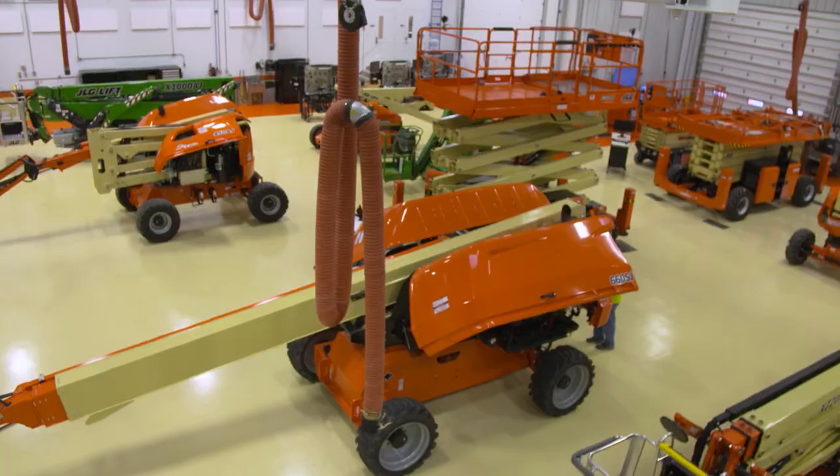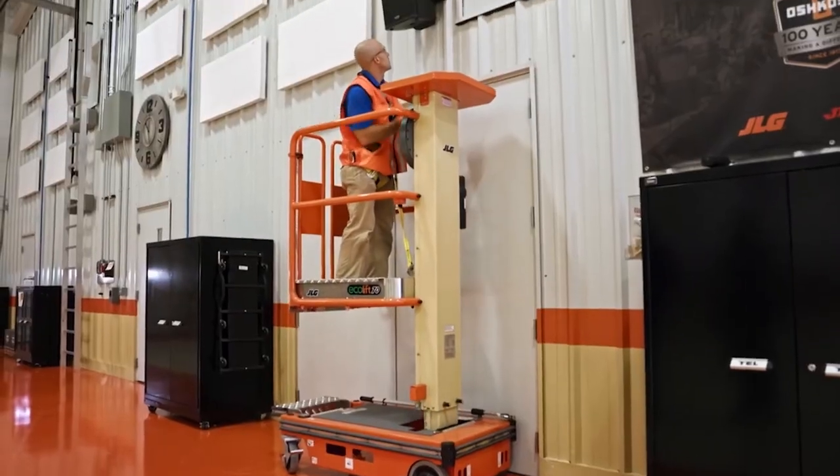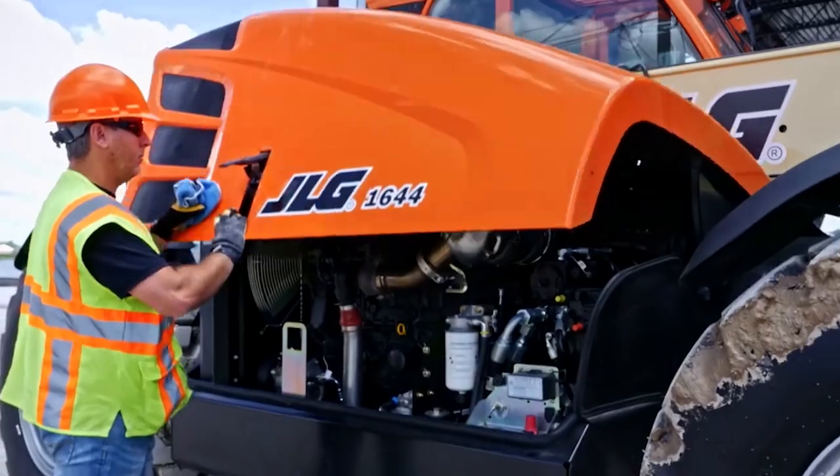We've been first in the industry with aerial work platforms, but that's not all that we do. We now have a full line of electric scissor lifts, hydraulic scissor lifts, telescopic material handlers, and verticals. And most recently, we're introducing a line of low-level access, which we believe will be a safer alternative to the conventional ladder.